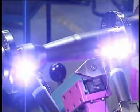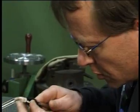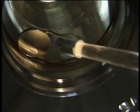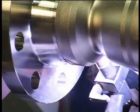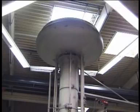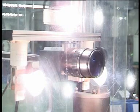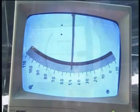Kroner variable area flow meters are precision built. Extensive quality control during the entire manufacturing process ensures that cones and floats are within tight tolerances. The welding is fully automated, including inline testing. Every meter is wet calibrated in a fully automated video-based calibration rig to produce perfect results without any chance of human error.